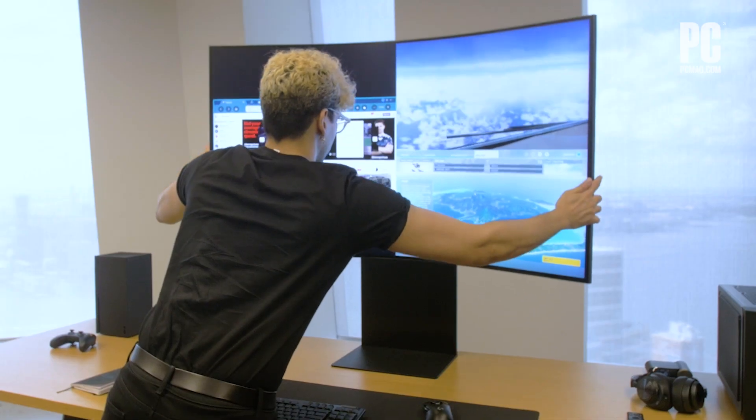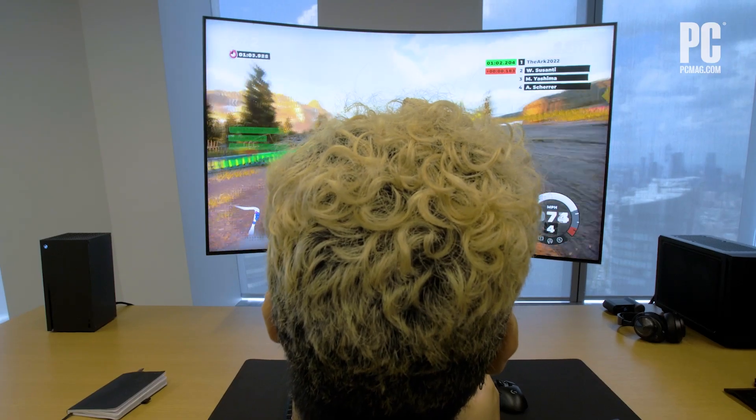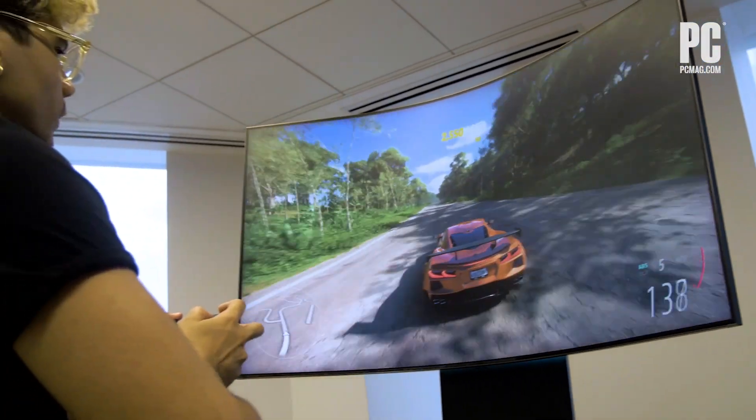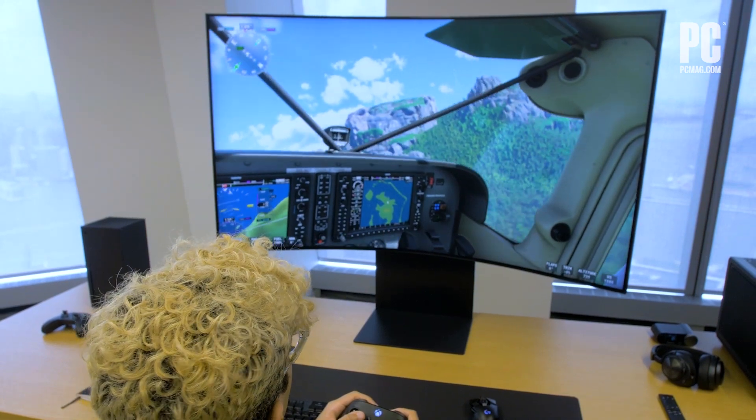The Quantum Mini LED's matte black screen hides glare from all angles, and Samsung's Game Hub comes packed with tons of gaming delights, including cloud game streaming courtesy of Xbox Game Pass.